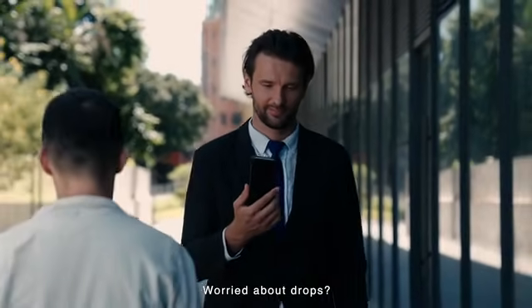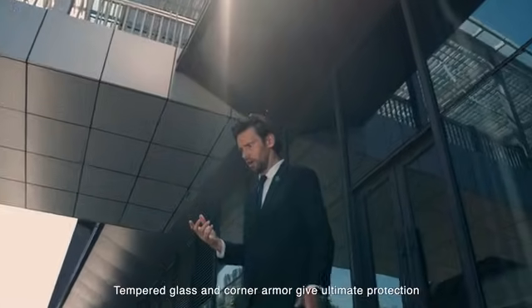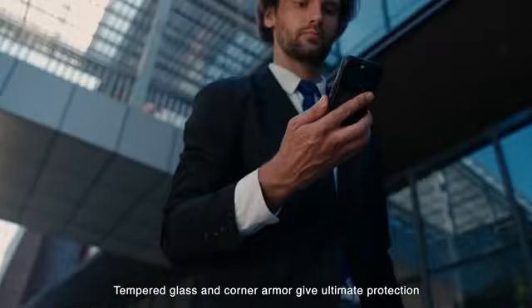Worried about drops? Don't worry. Tempered glass and quarter armor give ultimate protection.